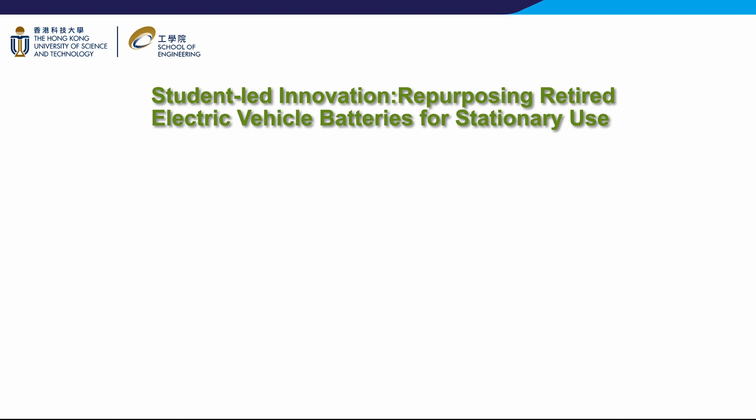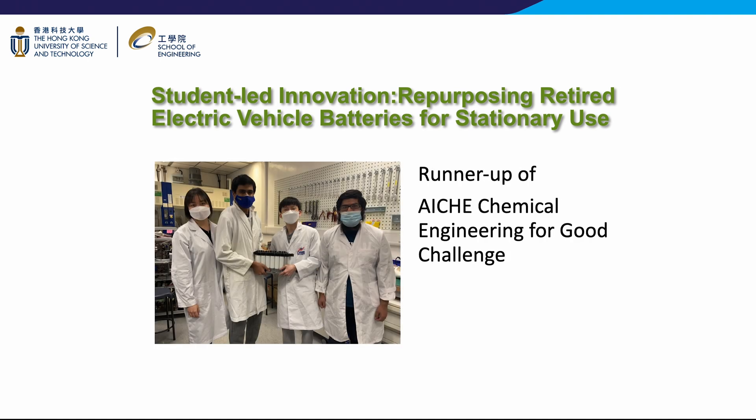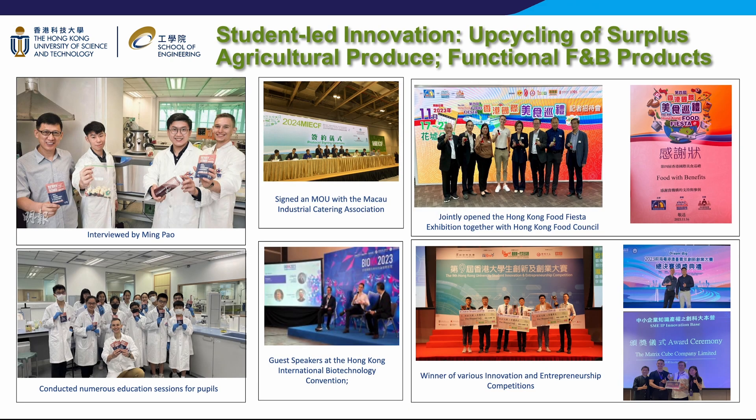Another example in waste reduction is the repurposing of retired electric vehicle batteries for stationary use, which received the runner-up in the AIChE Chemical for Good challenge. CBE students innovate new technologies and actively bring them to the market, creating a significant impact on the community. These products often excel in competitions and seminars, receiving recognition from esteemed institutions like the Hong Kong Food Council and the Macau Catering Organization. Many of these projects evolve into incubatees at the Hong Kong Science and Technology Park, further solidifying their contributions to the entrepreneurial landscape.